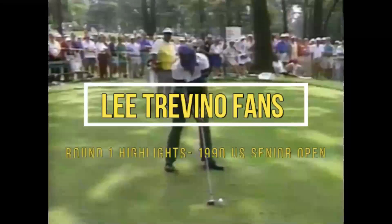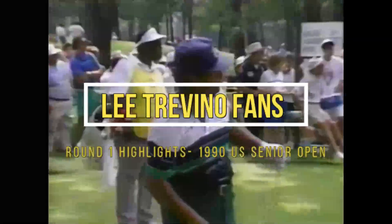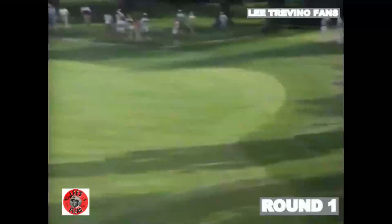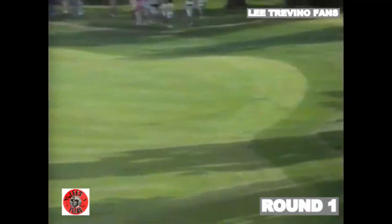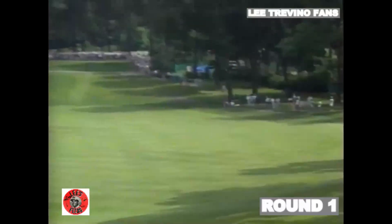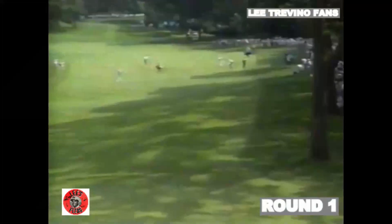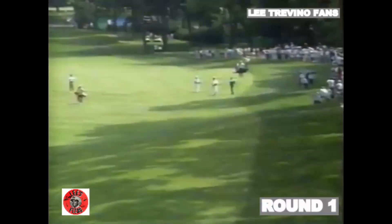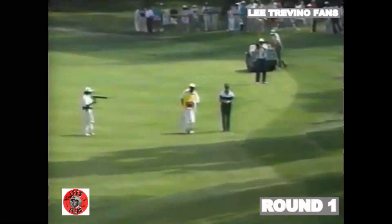Those swings — this was Lee Trevino. That was very long, Roger, down the left side. He had a little bit of the problem that Lou Graham had, but he's close enough to the green. With the shots that this guy has, he'll have no trouble just punching a little wedge here.